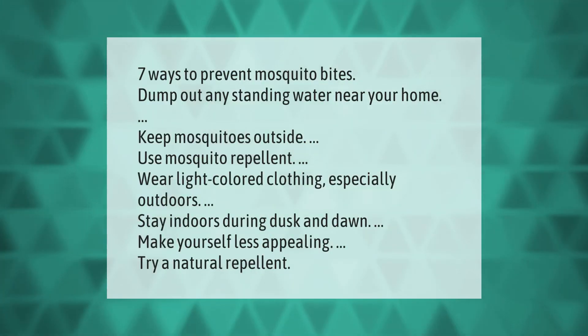Seven ways to prevent mosquito bites: dump out any standing water near your home, keep mosquitoes outside, use mosquito repellent, wear light-colored clothing especially outdoors, stay indoors during dusk and dawn, make yourself less appealing, and try a natural repellent.